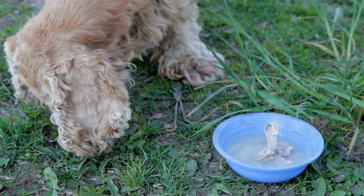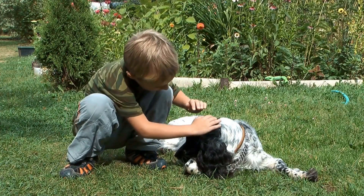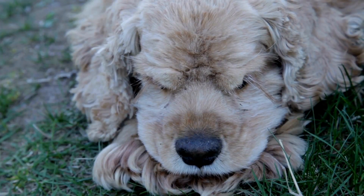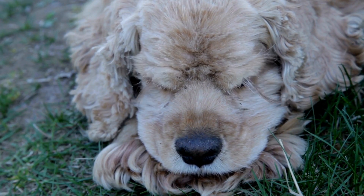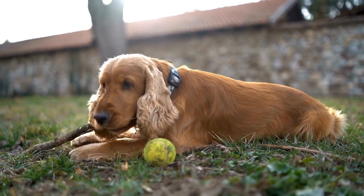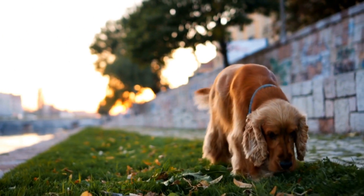Another essential aspect of agility training is teaching the Cocker Spaniel to navigate tunnels. Tunnels can be intimidating for dogs, especially those with a shy temperament. To introduce the tunnel, gently guide the dog through using treats or toys as a reward. Gradually increase the distance and complexity of the tunnel, always praising and rewarding the dog for their efforts. With time, the Cocker Spaniel will become comfortable and confident in navigating tunnels.